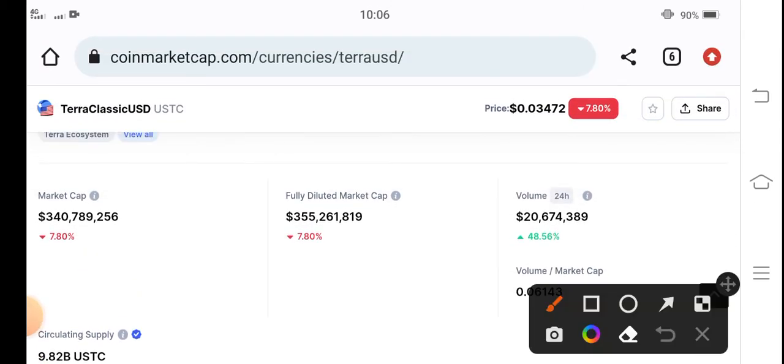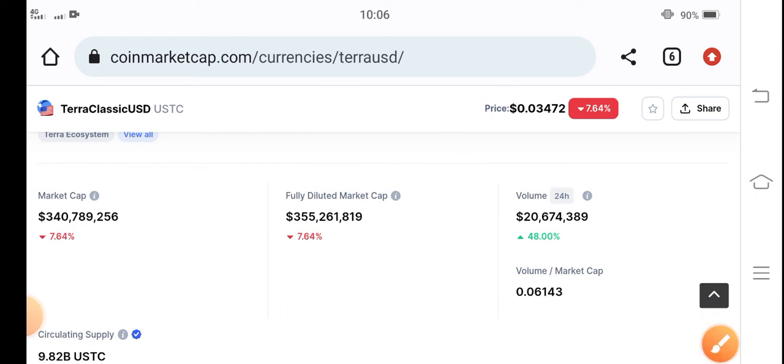But on the other hand, if you see the 24-hour trading volume, that's great news for all holders — because you can see a 48% increase in the trading volume of USDC coin.